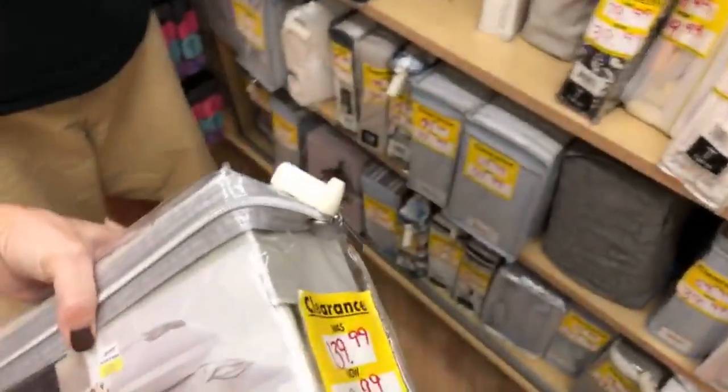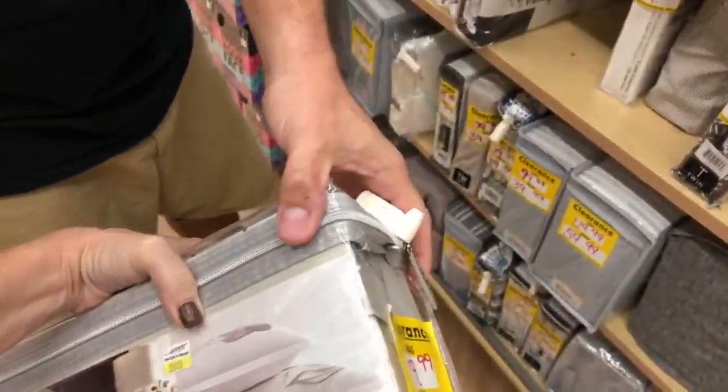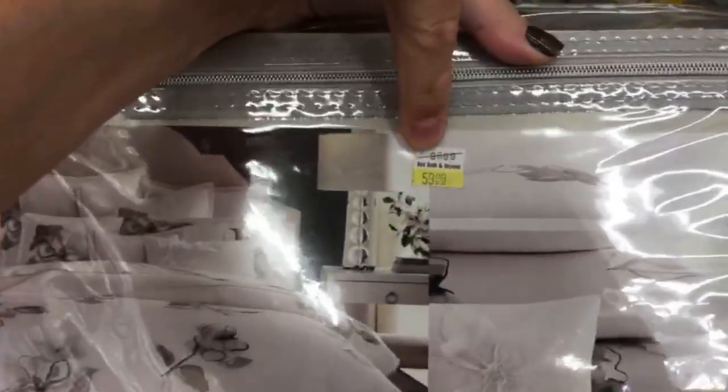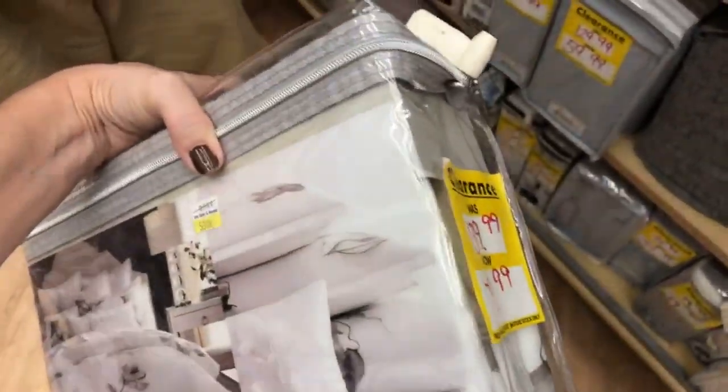Wait, look at this — it says $79.99 but actually $59.99. So I would totally be pointing that out. Always look behind the tag; there might be a better deal hiding there.